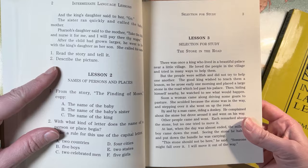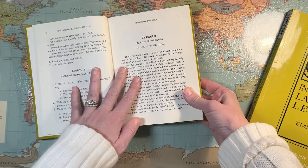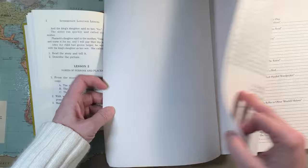My first question would be whether that's an oral exercise or something they do on paper, because if they're in fourth grade they should be able to write some stuff on their own by now. Let's see what the teacher's guide says.